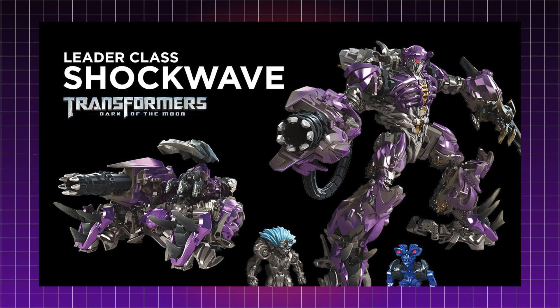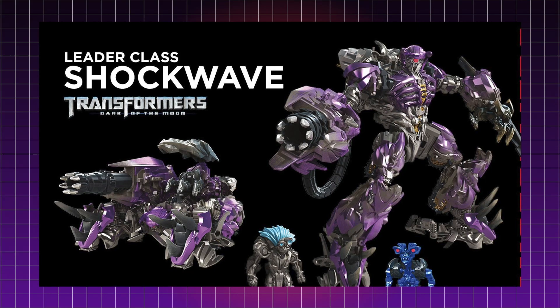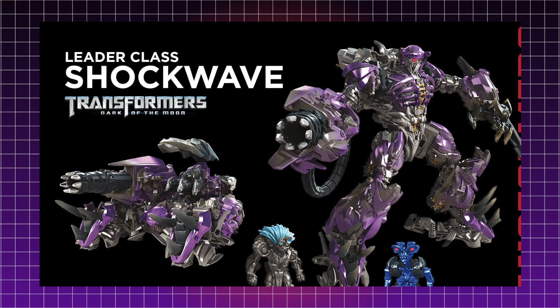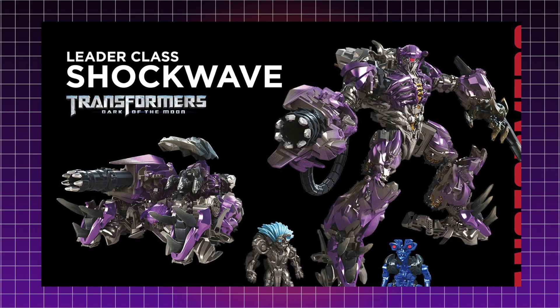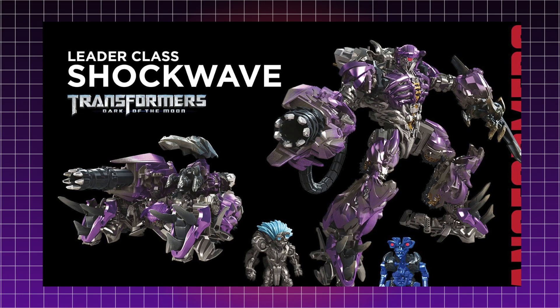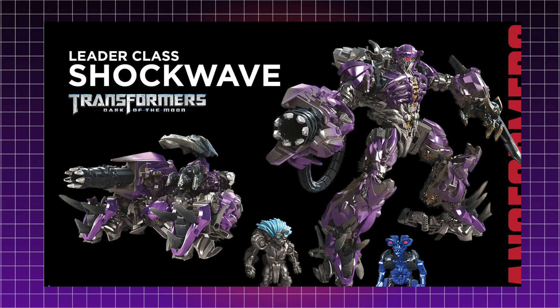Last but certainly not least, we have Leader Class Shockwave from Transformers Dark of the Moon. I'm absolutely blown away with how this figure looks. This is by far the most screen-accurate figure representation of Shockwave from the Dark of the Moon movie. This is one of my favorite Shockwave designs in Transformers history. He looked badass and epic — definitely someone you wouldn't want to get on the wrong side of.